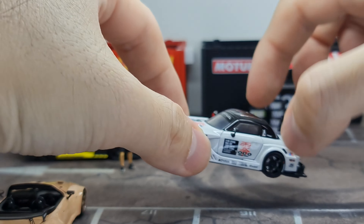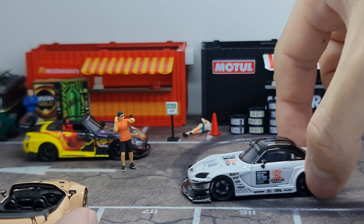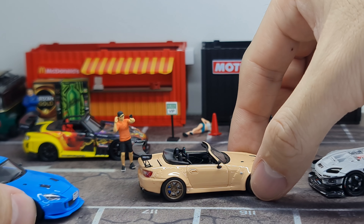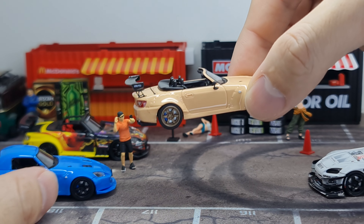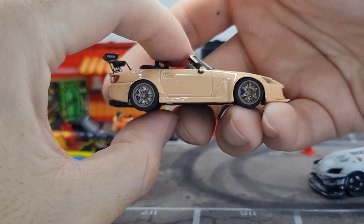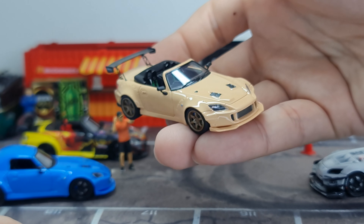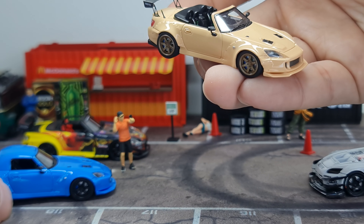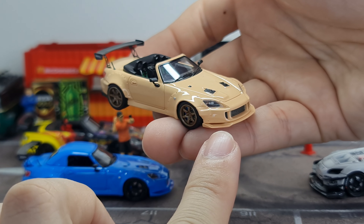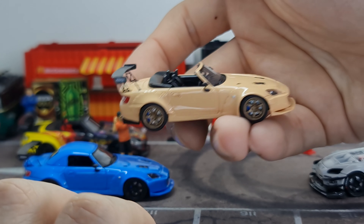Speaking about Voltex, I do have these two S2000s from Pop Race, also in Voltex body kit. These were actually released some time ago, and only now I realized I have not done a first look video on these. So these are S2000s with a Voltex body kit — with the front and the back diffuser as well, and the Voltex GT Wing.